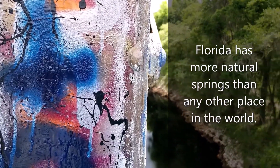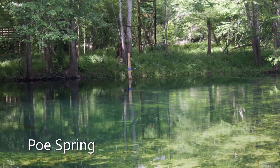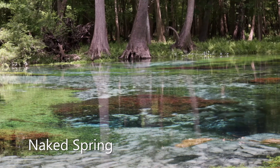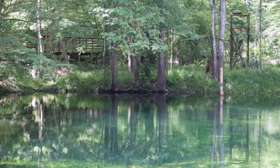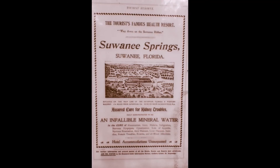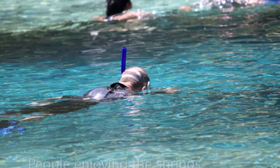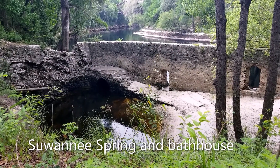Florida is home to over a thousand springs — we have the most springs in the world. It is easy to take for granted how many springs we have. Having springs in our backyard is uniquely Florida. Native American people established villages near springs, and early visitors used springs for medicinal purposes. If you ever went swimming in a spring, you can agree it is a refreshing experience, especially during a hot summer day.